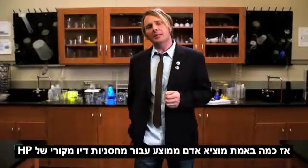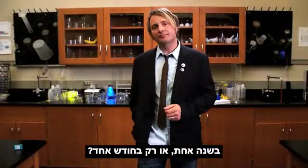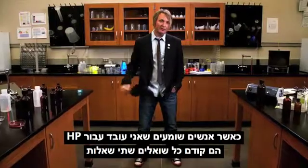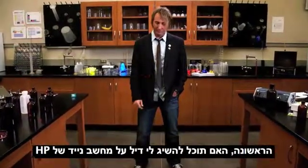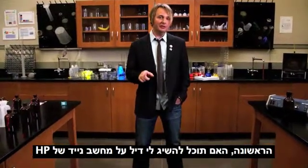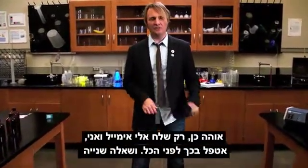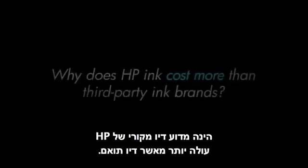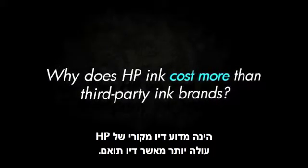So how much does someone spend on HP Inc in a year, or even a month? When people learn I work for HP, two questions are always asked. Number one, can you get me a deal on an HP laptop? Sure, just shoot me an email, I'll take care of it for you. And number two, why does HP Inc cost more than third-party brands?